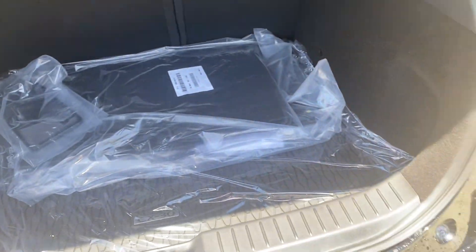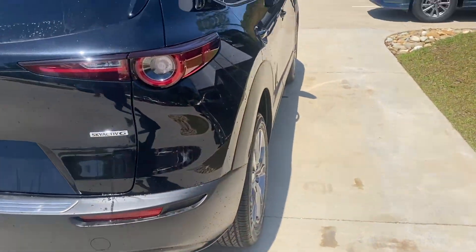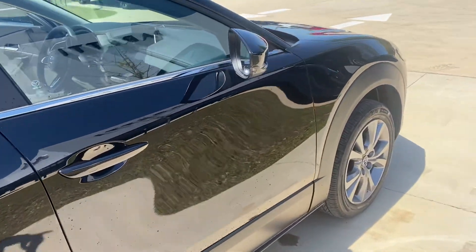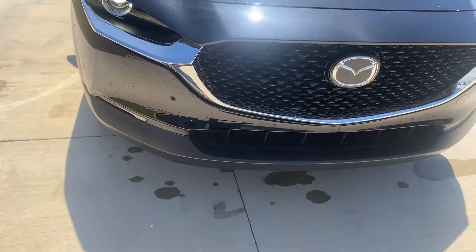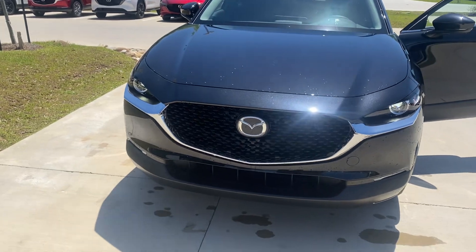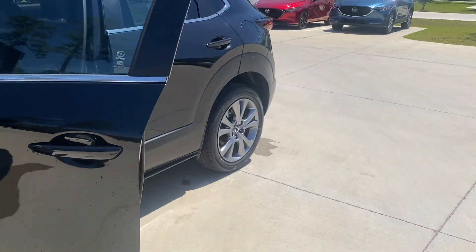You do have a bumper-to-bumper warranty that's three years, 36,000 miles, and five years, 60,000 on the powertrain. Mr. Peretti gives you your first two oil changes and tire rotations free. My name is Diane with Peretti Mazda Covington — please give me a call at 888-985-5315. We can also do an appraisal on your vehicle while we're on a test drive. Thank you.